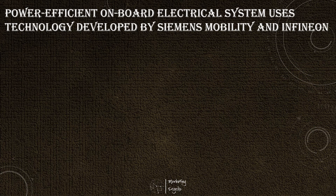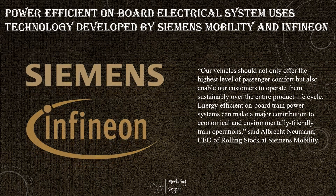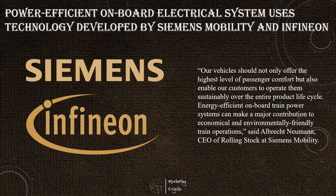As the global population experiences rapid growth, more people around the world are moving from the countryside to the city. In addition to the inner city challenges posed by the urbanization megatrend, there is also an increase in the average traveling distance. As a result, the challenges for train systems are also increasing. To meet these demands, Siemens Mobility and Infineon Technologies have jointly developed new auxiliary converters to improve the efficiency of onboard power systems using power semiconductors based on silicon carbide.